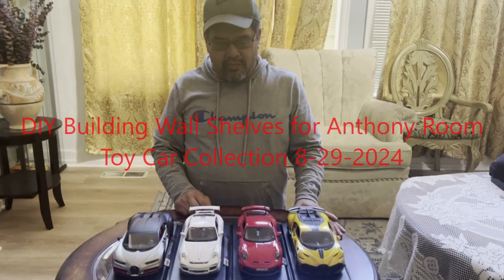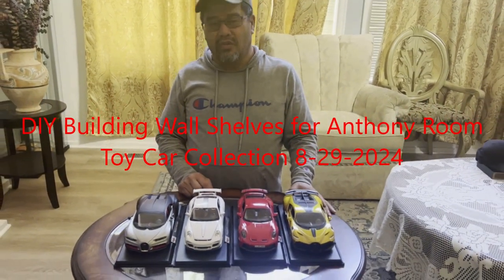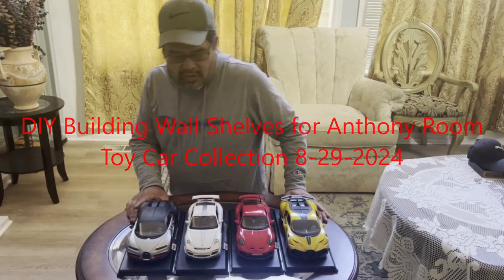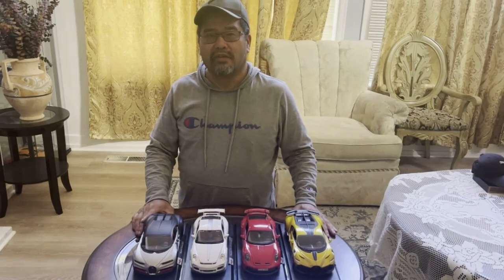There's a car in my son's room, so he wanted me to do some decoration on it, so let's go and start.